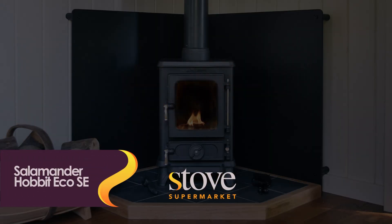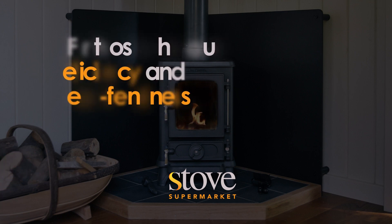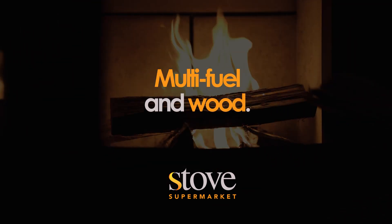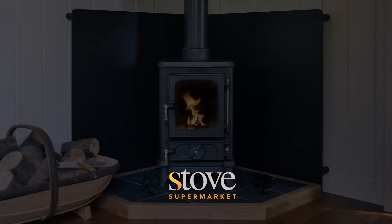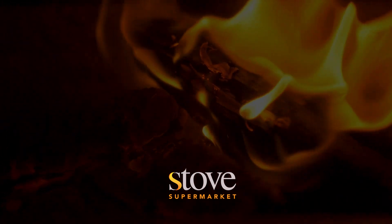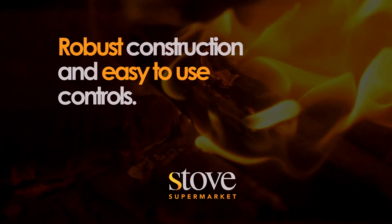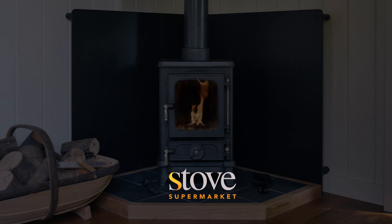The Salamander Hobbit Eco SE. Next in line is the Salamander Hobbit Eco SE wood-burning stove — a remarkable combination of benefits and features for those who value efficiency and eco-friendliness. Its compact design and versatile fuel options, including multi-fuel and wood, make it perfect for various living spaces. The Hobbit excels in energy efficiency, ensuring you get the most out of your fuel while reducing heating costs. This stove also features a large glass window for a mesmerising view of the flames, enhancing the ambience of any room. Its robust construction and easy-to-use controls guarantee years of dependable performance. Whether you prioritise warmth, charm or sustainability, the Salamander Hobbit delivers it all in a compact and stylish package.